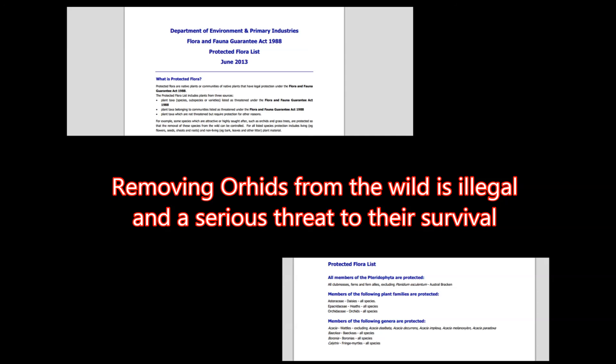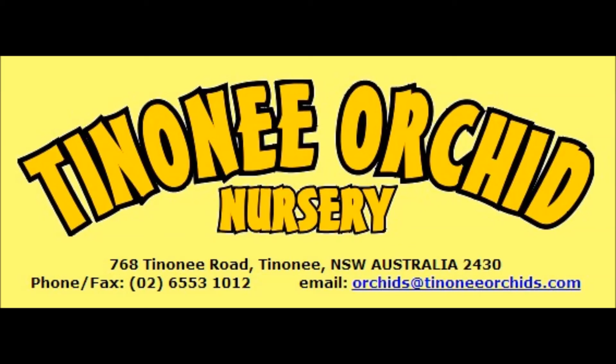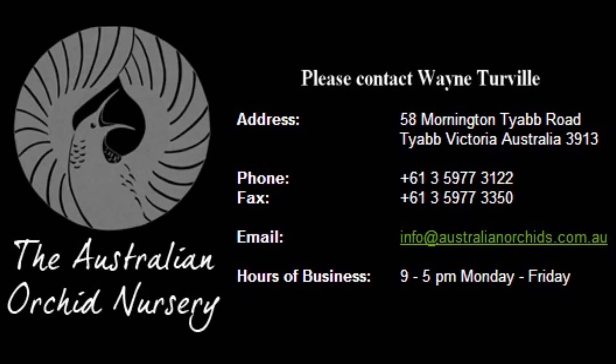Remember, all orchids in the wild are protected by law and cannot be removed. If you find they inspire your curiosity whilst bushwalking, please do not remove them, as this is a serious threat to their survival. There are plenty of orchid societies and nurseries all over Australia that would love to help you obtain them legally.